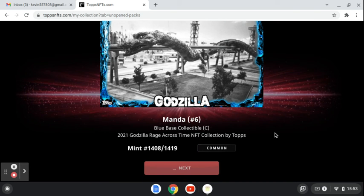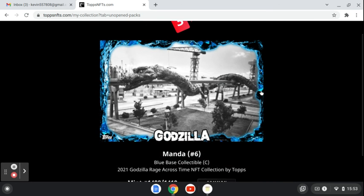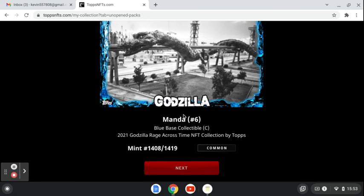Next. This one's a double — that's not nice. Same one, just a different number. Also a common.